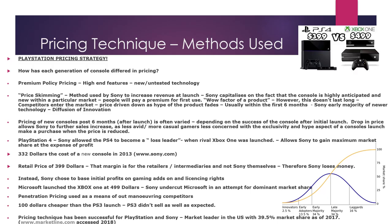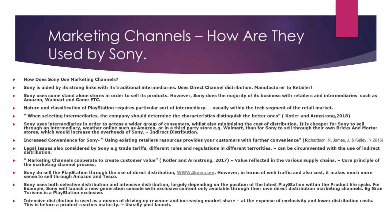In terms of pricing technique and the methods used by Sony: how does each generation of console differ in pricing? Sony tends to use price skimming, which maximises revenue at launch. They capitalise on the fact that the console is highly anticipated and new people will pay a premium for first use. However, usually within the first six months that fades, and post-launch the drop in price allows Sony to further increase sales as more casual gamers buy the product. This can also increase market share. They allowed the PS4 to become a loss leader when the rival Xbox was launched, and that did work — Sony had the leading market share in 2017 in America with 39.5%. This is what we call penetration pricing, where a competitor out-prices another competing brand for the sake of increasing market share.